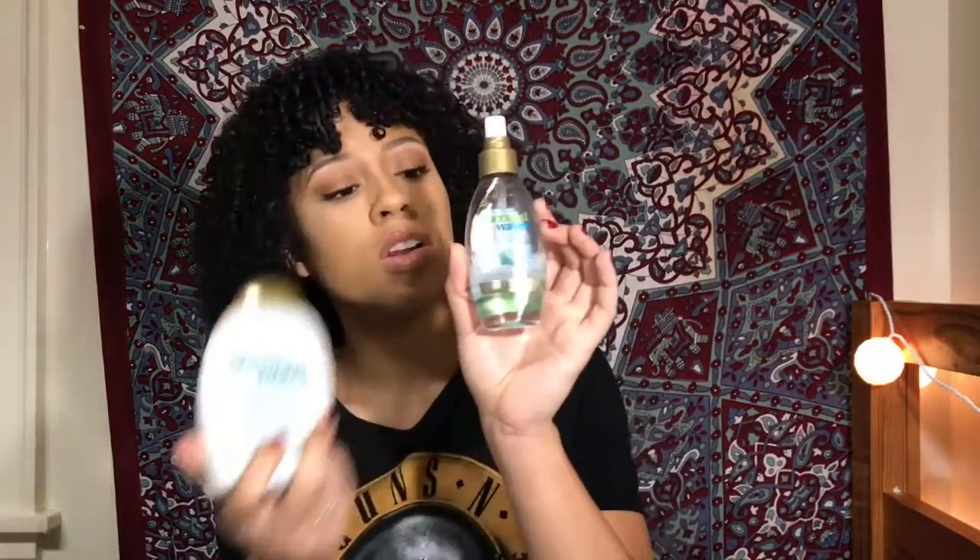The next product I have for you guys is also from the Coconut Water line. It's the Coconut Water Weightless Hydration Oil. I spray this on whenever I just feel like my hair needs a little bit of help. If it's calling out for help, I'll spray it on before I go to bed, when I wake up in the morning. After I do any styles, I use this to seal everything in. I can really tell a difference because even when I start playing with my hair afterwards, I can feel the moisture on my hands. This little bottle was like $8, which is a little pricey, but I feel like it was a great investment.